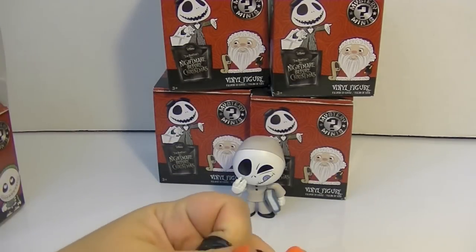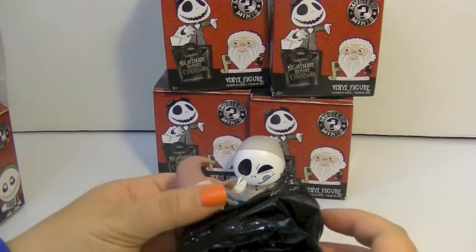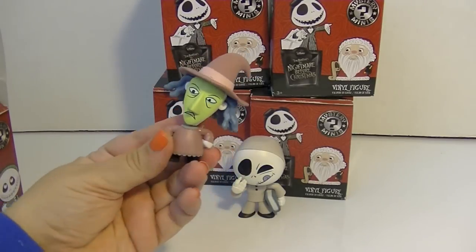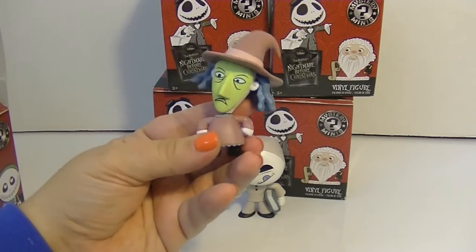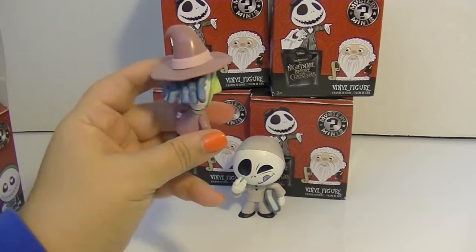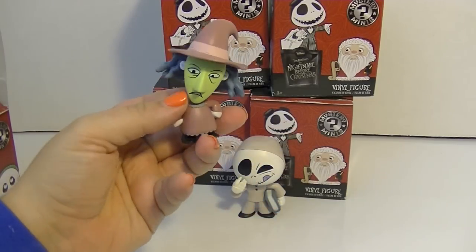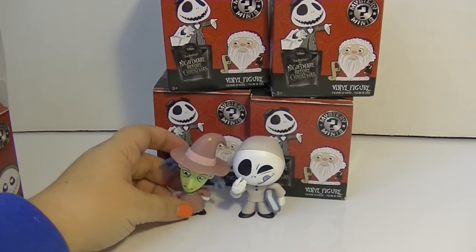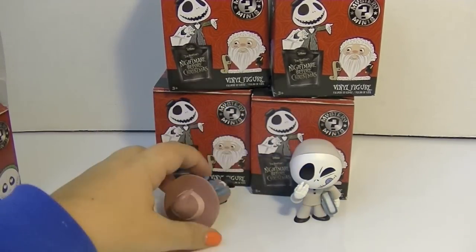I also got these from two different cases so I might have a chance of getting duped. Oh cool, it's the little witch! She's one of Lock, Stock and Barrel — the three kids — I'm not sure which one. I'll look that up. The mask is so cool, the hair looks amazing, and look at the little ruffle at the bottom of her dress. The pose is awesome — I really love this series.